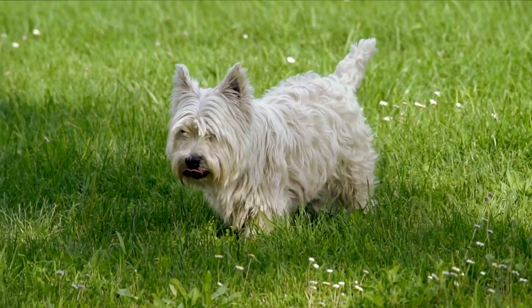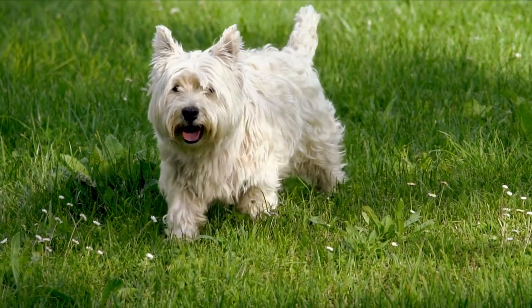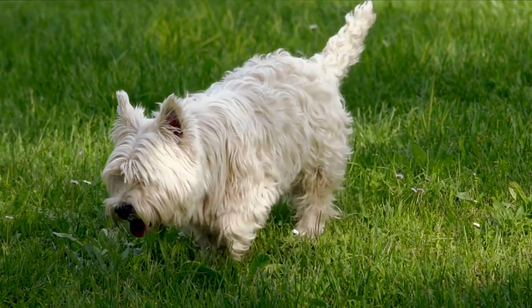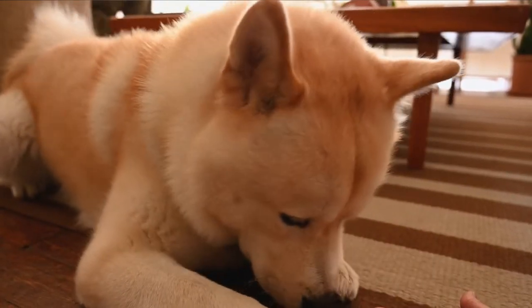Have you ever heard of the phenomenon known as reverse sneezing? While both dogs and cats are susceptible to this illness, dogs are the ones who are more usually affected. For those of you who have recently had your dog diagnosed with reverse sneezing, or if your dog is making a peculiar noise that you can't quite put your finger on, you may be looking for further information.